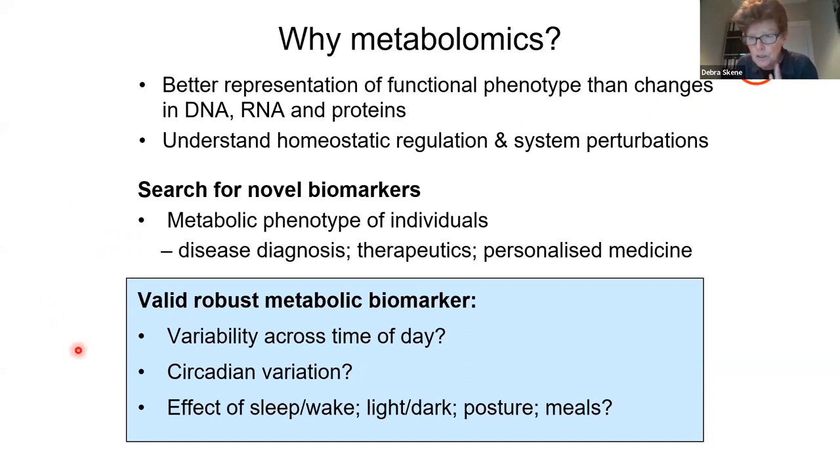As chronobiologists, we needed to do some very basic experiments in the early days just to see whether these profiles change across time of day, what is the effect of sleep-wake, feeding-fasting cycles and meals on these profiles, and also what is the endogenous circadian variation — are there circadian rhythms in these metabolic processes in humans?